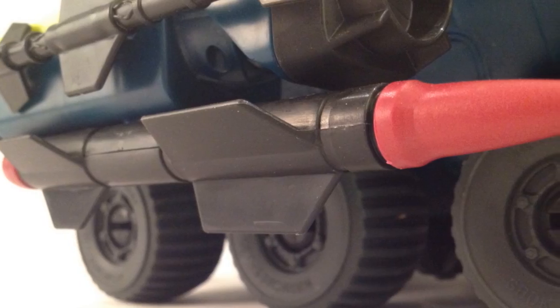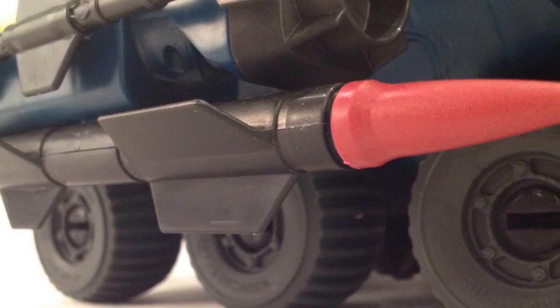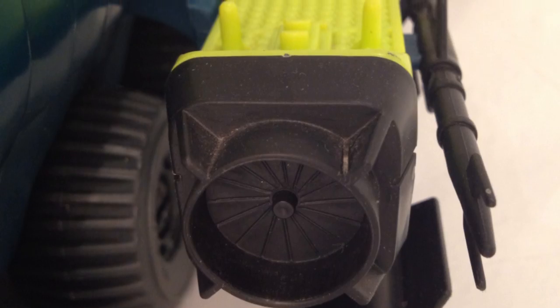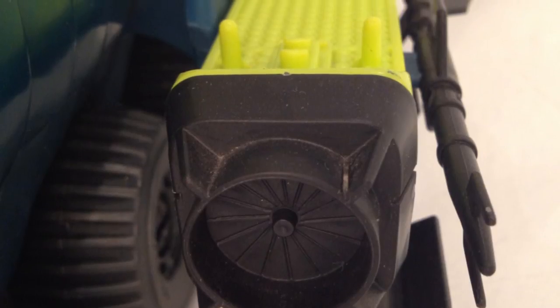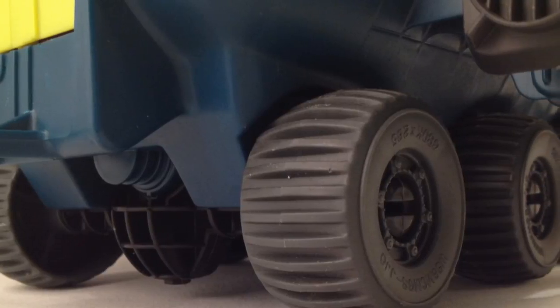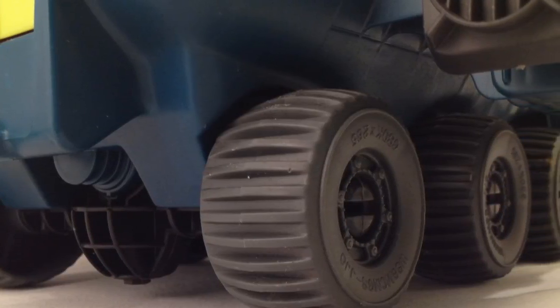For sinking enemy vessels, the Bug carries a pair of Strike VT-60 torpedoes. Two gas turbine engines propel this beast through the water, and six non-clogging, heavy-duty wheels grind up the coast.